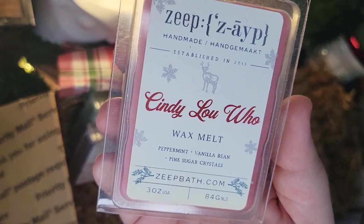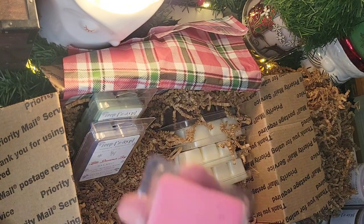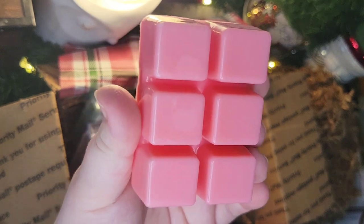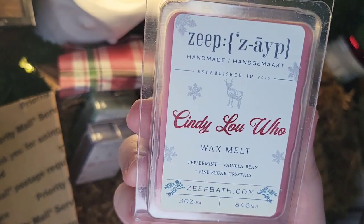Next up is Cindy Lou Who — Peppermint, Vanilla Bean, and Pink Sugar Crystals. It is a medium pink wax with just a tiny bit of silver glitter on top, and I like that none of the glitter has been too heavy-handed — that can be a pain to clean out of warmers. I get a very light peppermint note, and then I get Pink Sugar, which I think are wonderful together. I don't really get the Vanilla Bean, but this is a soft, sweet, perfumey peppermint that I think is going to be really nice.